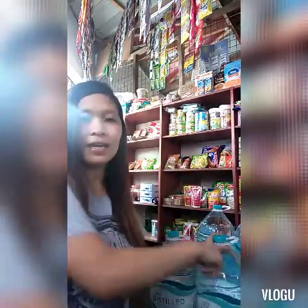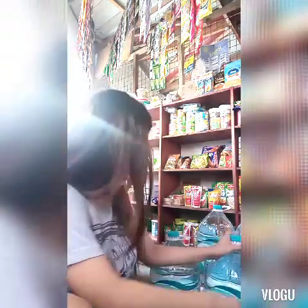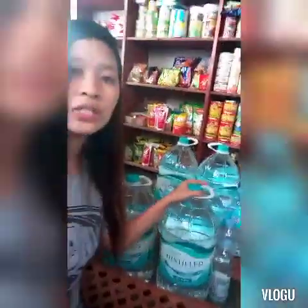Tapos, ito ang malaki — 10 liters siya. Ang benta ko dito ay 85 pesos. Malaki yung tubig. Mabenta ito sa akin kasi mas mura siya.